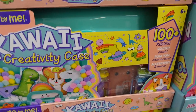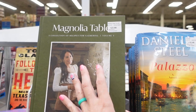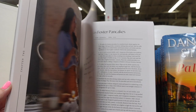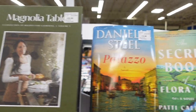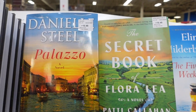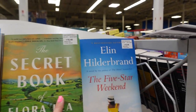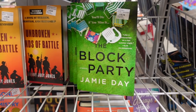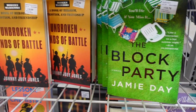Looking at some books — they have a Joanna Gaines cookbook for $23.98. Let me know in the comments if you love her and if any of these books are good. They also have a Daniel Steel book for $16.48. These books are pricier than I would have thought.